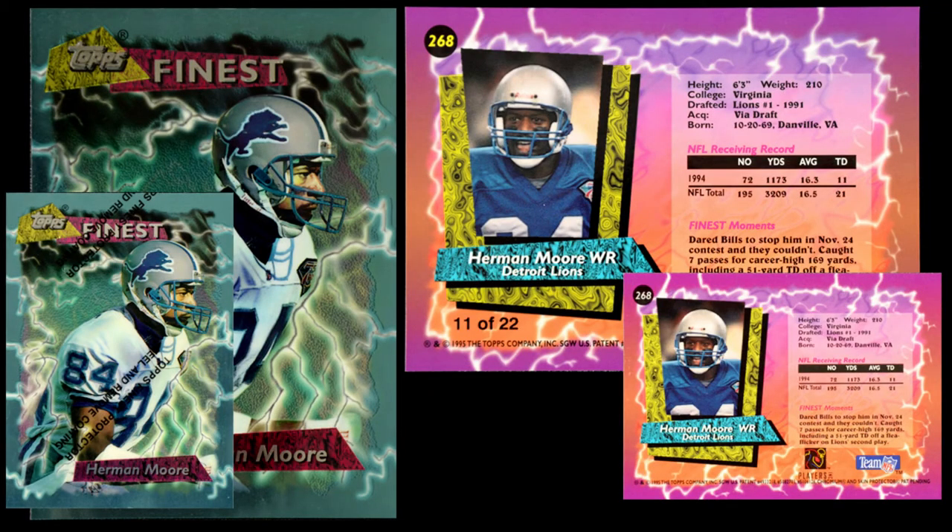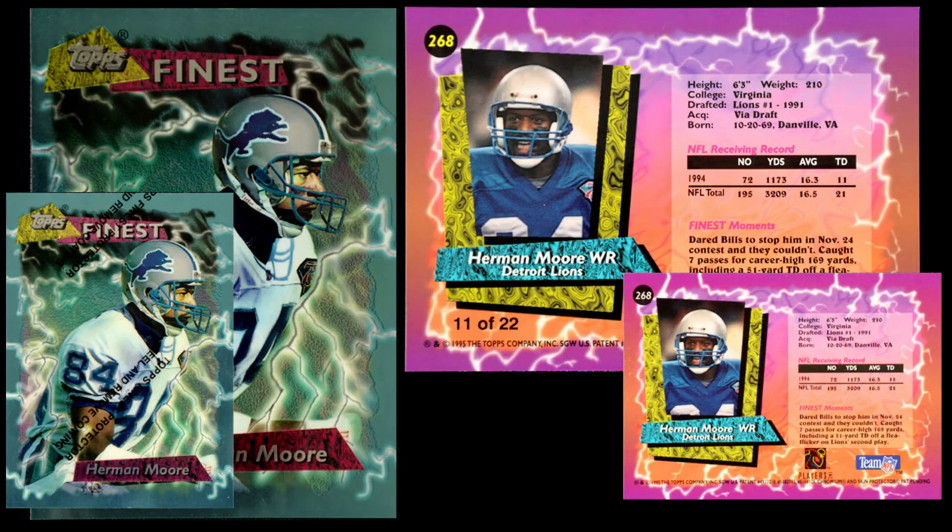Other than that, for the main set, that's basically the whole run — series one and series two. They did do jumbos again. In this case it was done at one of the card shows, as 22-card sets, done in the same way as the regular insert cards. The numbers on the card backs are on there too. Just like the box toppers in 1994, the 1995 jumbos are just larger versions of the regular cards — four inches by five and five-eighths inches, slightly smaller than the previous year but otherwise the same. They don't have the protective peel over them since these were given out at a card show. They also come with refractors, and the numbering is out of 22, which is how we catalog them.